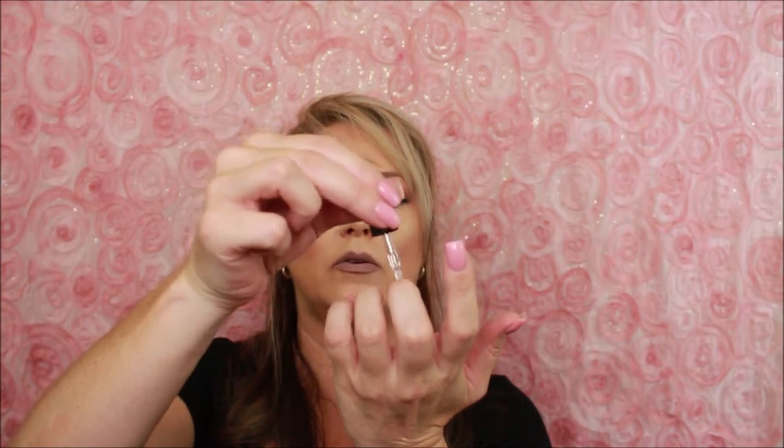Last is the NCLA So Rich Glam cuticle oil — vitamin E infused, with a nice rubber dropper. This retails for $18. I did sneak into this one when I got the box. I like that you can just drop the oil on and it smells amazing. I really like that they put the nail oil in, especially heading into fall and winter when skin gets drier — I actually rub it into the tops of my hands too.